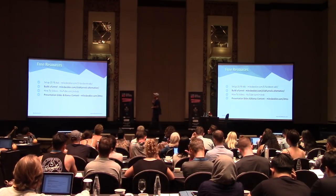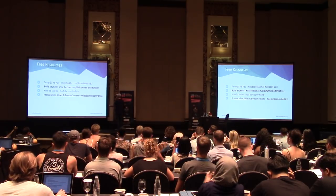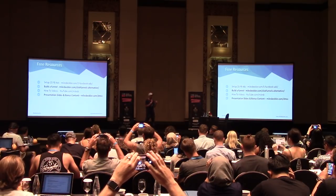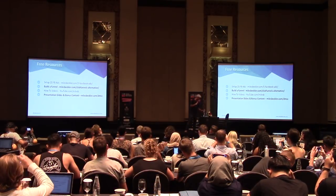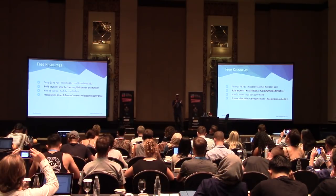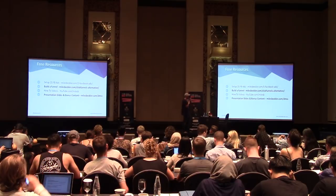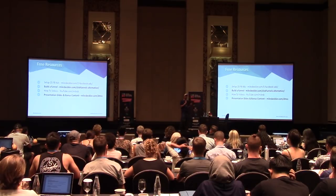Here are the free resources. Go to milesbeckler.com/dmss and it'll link you to all the slides. Below each slide, where I have a relevant video showing all the nuts and bolts, that's where you'll find videos going deeper. I think on that page I link to about eight, nine, or ten hours of free training on Facebook pay-per-click advertising — literally showing you inside the ad manager, exactly where to click, exactly what to do.